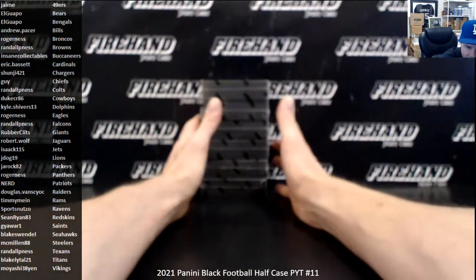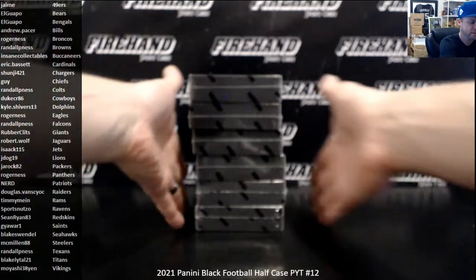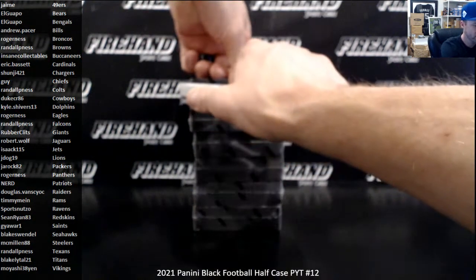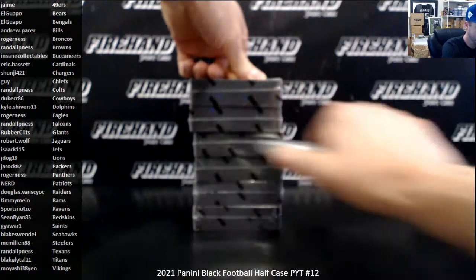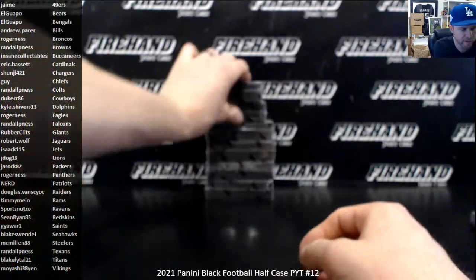All right, here we go. 2021 Panini Black Football Half Case PYT number 12. I've got to change the title — we just did 11. This is the second half of the case, spring is 12. NFL Shield Bounty now gets bumped up to 750. Hit an NFL Shield and that's breaking one 750 bucks in Fire Hand Store credit. Good luck. Hopefully a top rookie card is still in there. We've got Kyle Trash in the first half and he does our best left the auto. One veteran auto is Calvin Ridley.